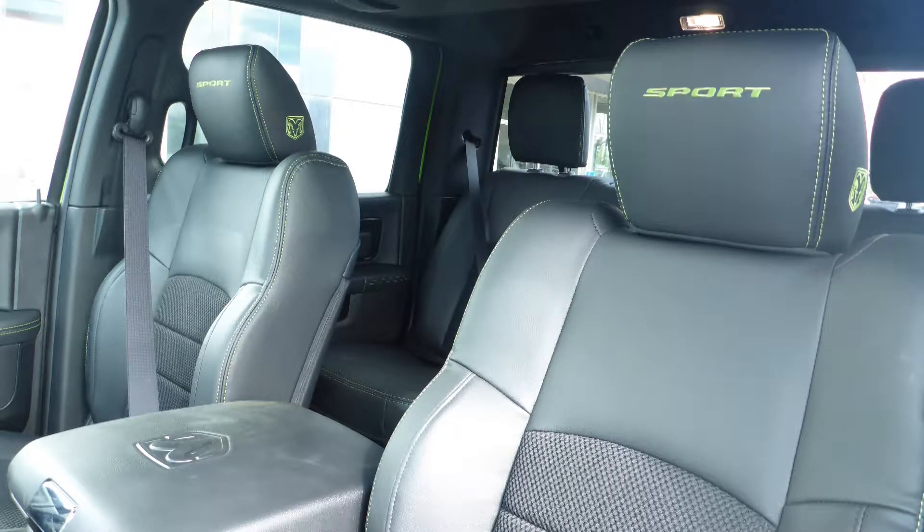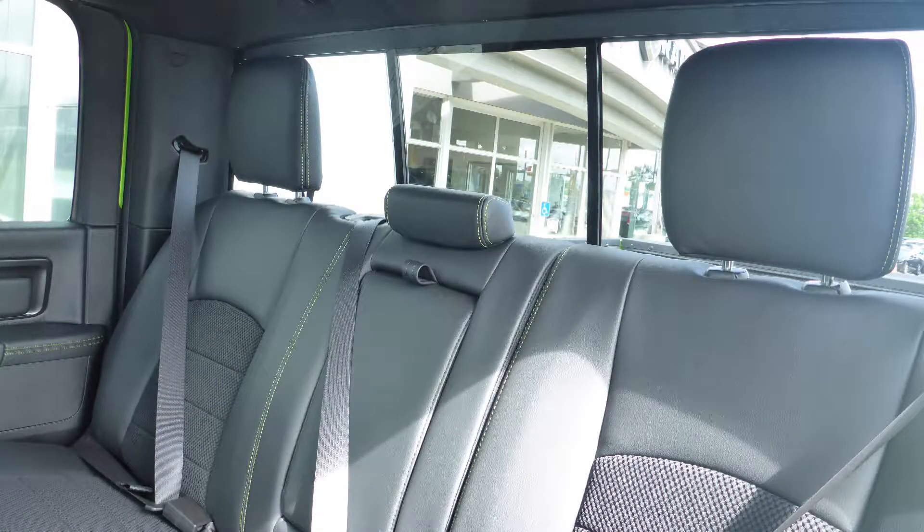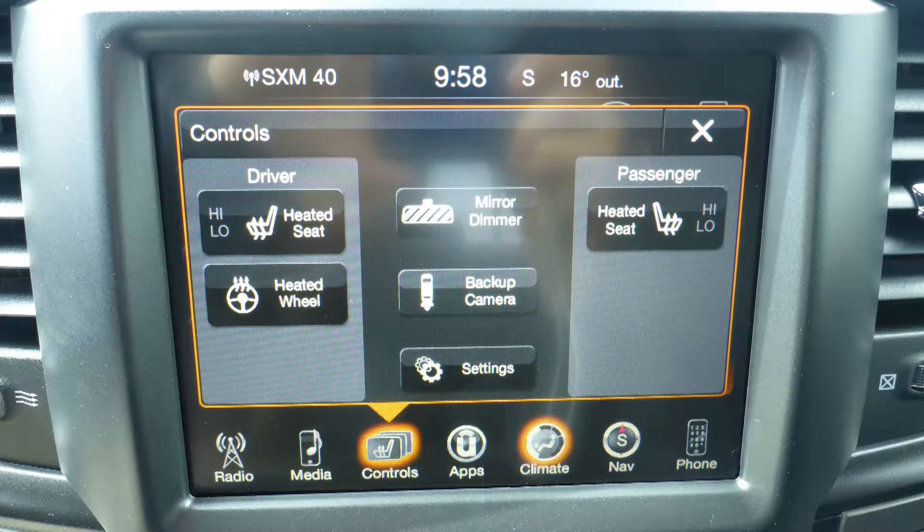Also Hector, the interior features a sport mesh and leather combination seating with premium stitching and rear folding seats. As well, the front seats and steering wheel are heated.